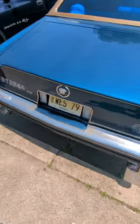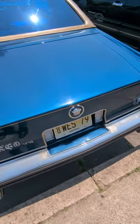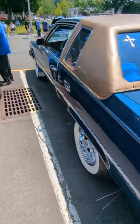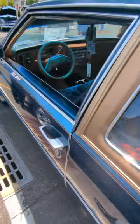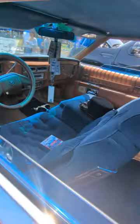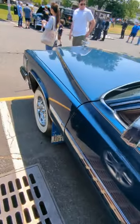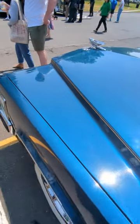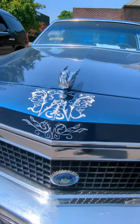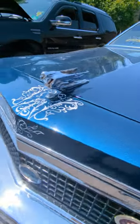Let's go around the other side. It's got the custom work in the trunk as well. It's got the angel — looks pretty sweet.